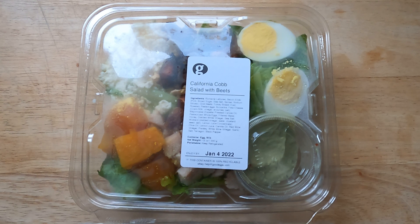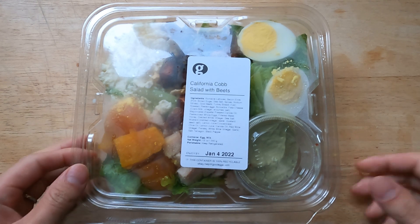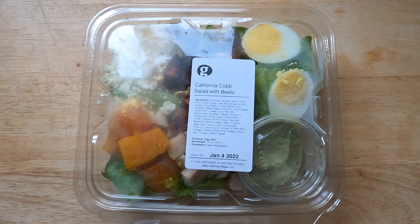The first one I want to start off with today is the California Cobb with Beets. This is from a service called Good Eggs, which I think might be only available in California, but highly recommend it. It is a little bit on the pricier side at $11.99 per pack, but this is awesome.